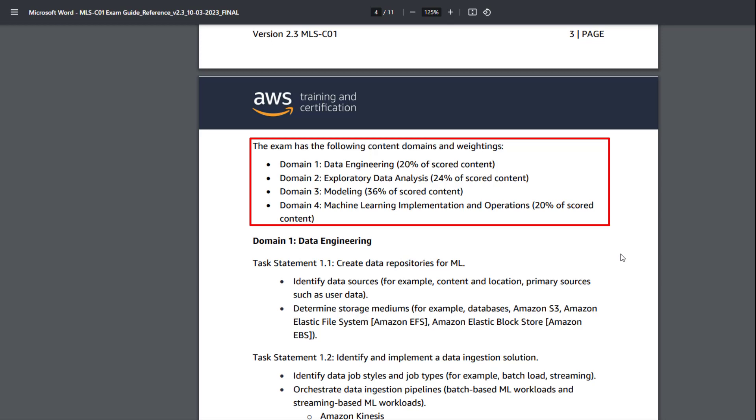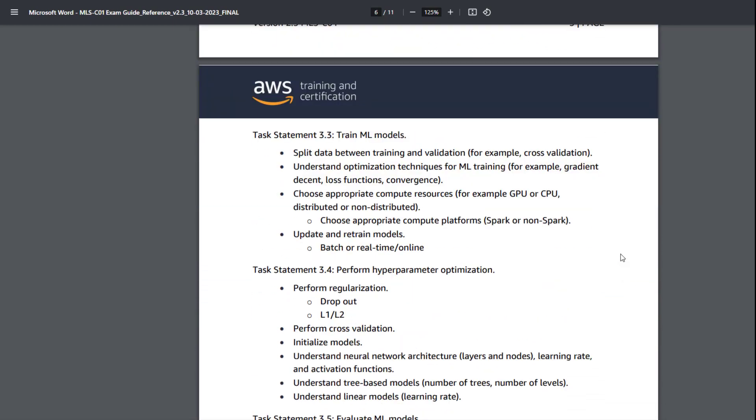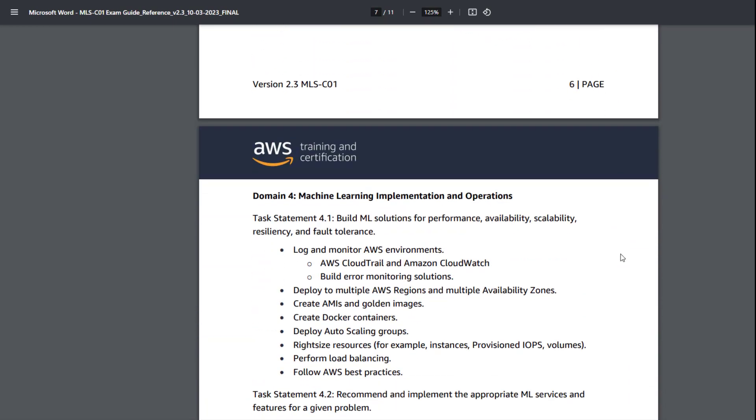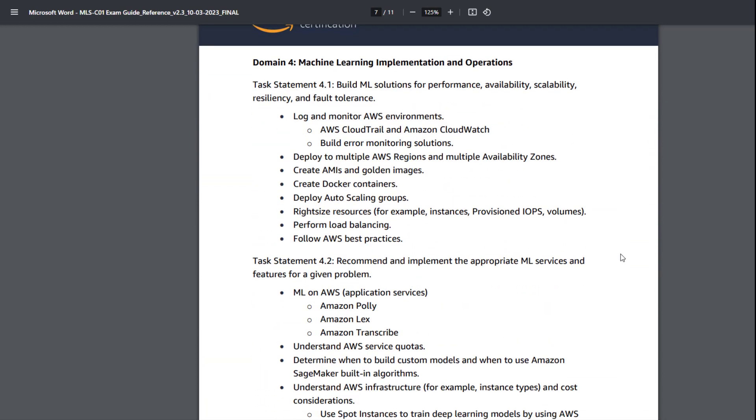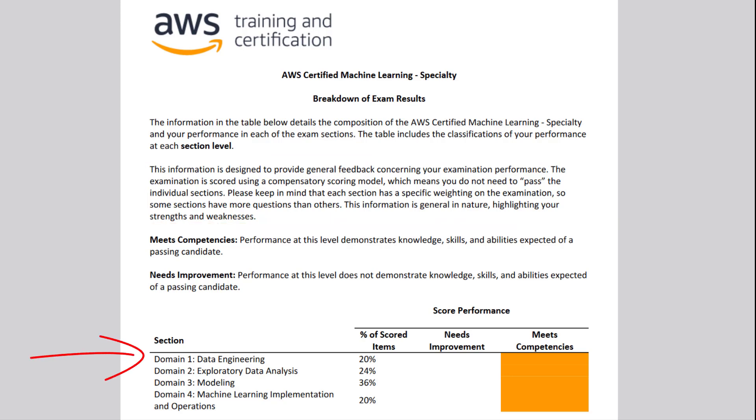The exam is structured around four content domains with respective weightings: 20% to data engineering, 24% to exploratory data analysis, 36% to modeling, and 20% to machine learning implementation and operations. From these weightings, you should allocate more study time to the modeling domain, particularly focused on SageMaker models. Your score report will detail your performance in each section, and here's my score report as an example.